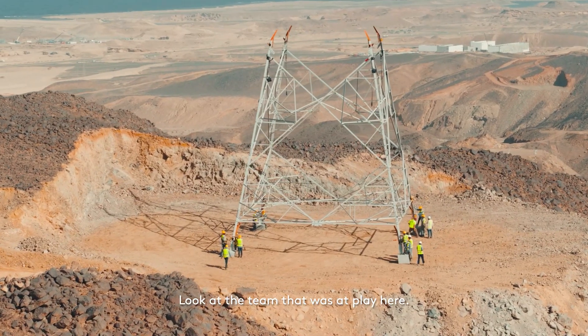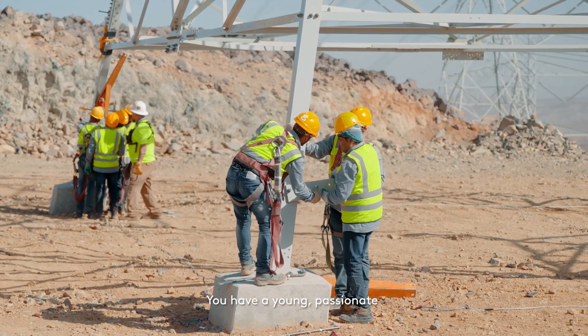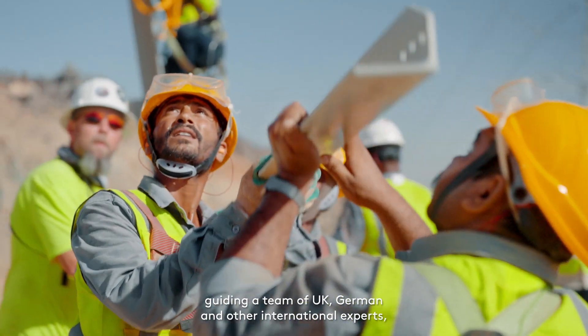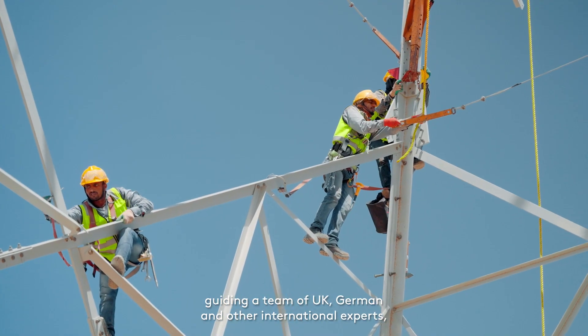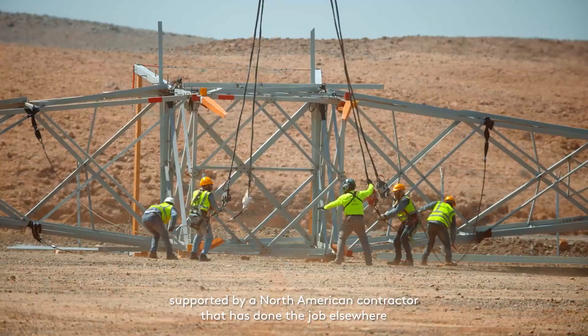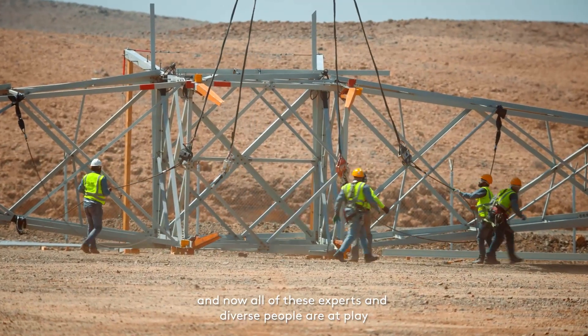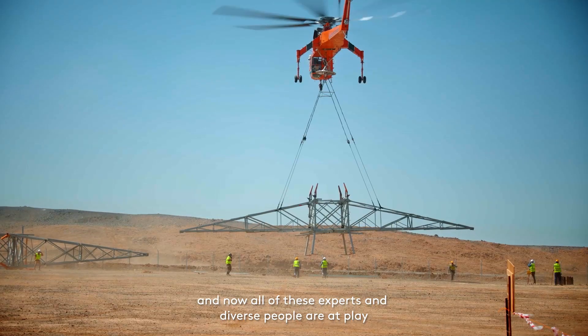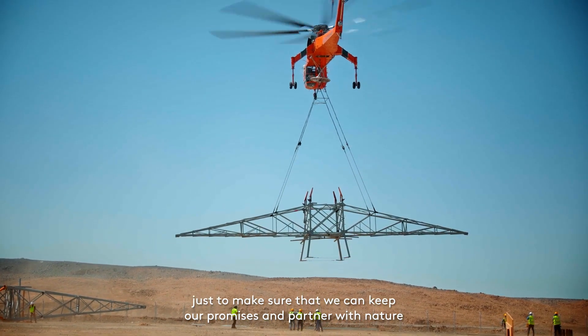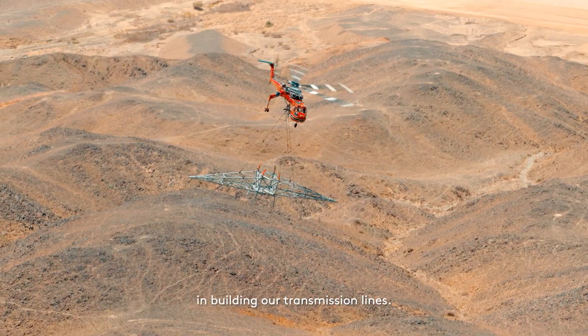Look at the team that was at play here. You have a young, passionate Saudi female as project manager, guiding a team of UK, German, and other international experts, supported by a North American contractor that has done the job elsewhere. And now all of these experts and diverse people are at play just to make sure that we can keep our promises and partner with nature in building our transmission lines.